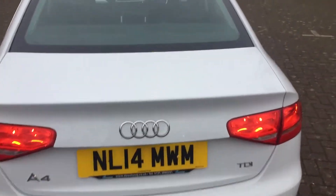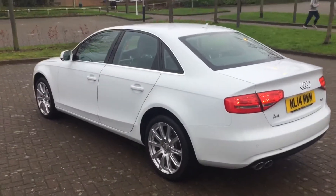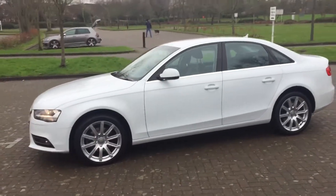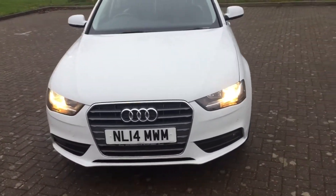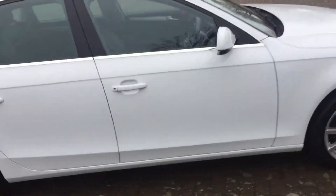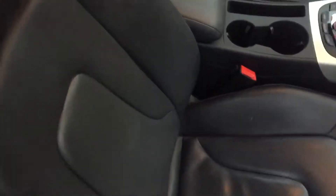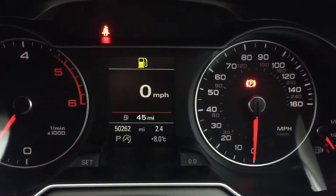The car's got rear parking sensors, and front parking sensors too. It does have leather upholstery. It's covered 50,000 miles.